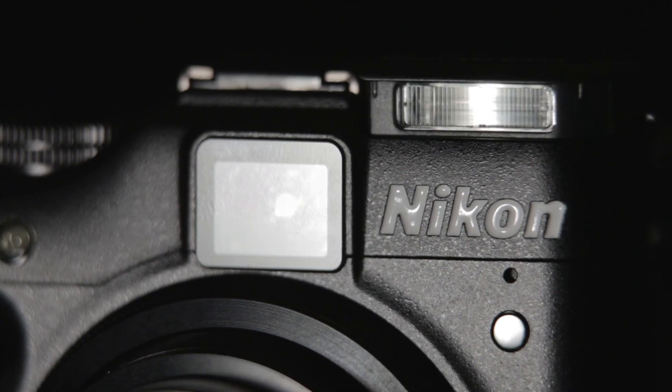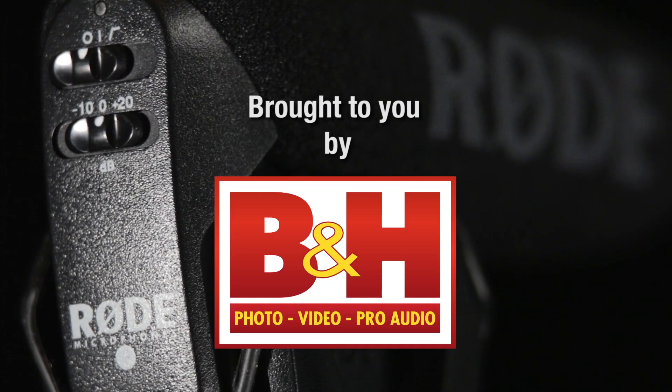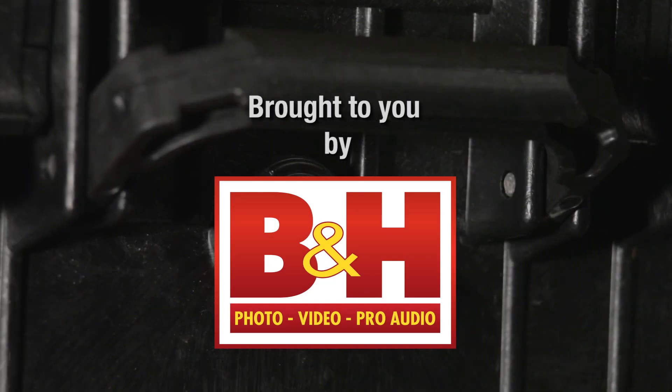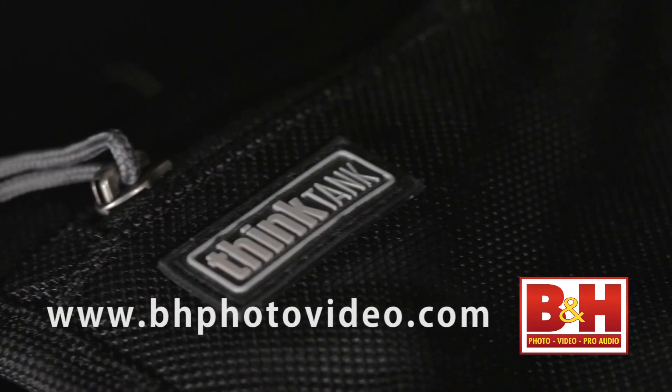Welcome to Photography Bay's coverage of PhotoPlus 2011, brought to you by BNH, the professional source for photo, video, and pro audio tools. You can find BNH online at bhphotovideo.com.